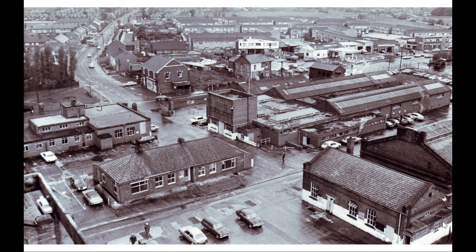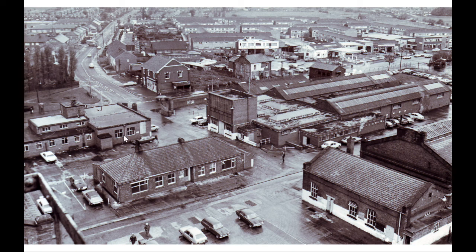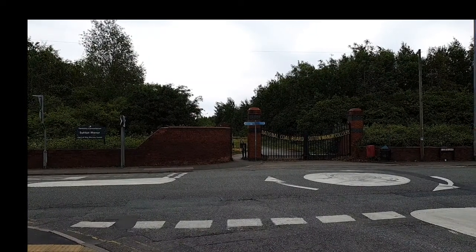This is the scene taken from the top of the number one winding tower. This is Forest Road here and Dubits Lane along there. And there's where the main gates are that you come into nowadays. As you come through the main gates on your right, this area here is the canteen. And this area here is the pit head baths. This is the office block. This is the lamp room. And over on the right here is the engineer's workshop. This is what the entrance to Sutton Manor Colliery looks like today.